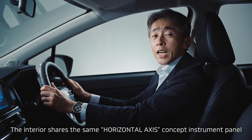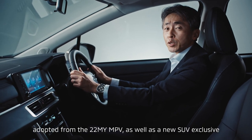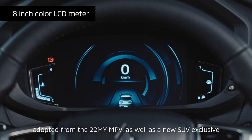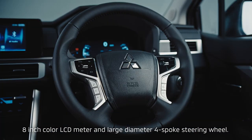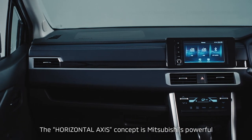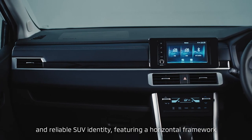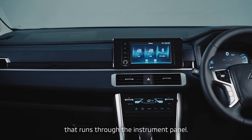The interior shares the same horizontal axis concept instrument panel adopted from the 2022 model year MPV, as well as a new SUV-exclusive 8-inch color LCD meter and large diameter 4-spoke steering wheel. The horizontal axis concept is Mitsubishi's powerful and reliable SUV identity, featuring a horizontal framework that runs through the instrument panel.